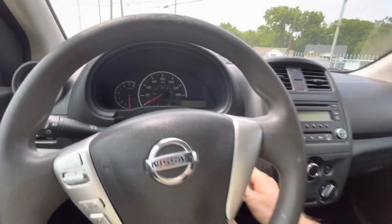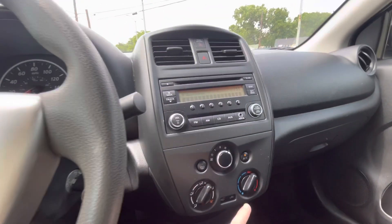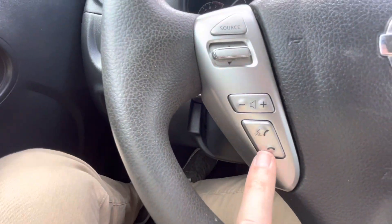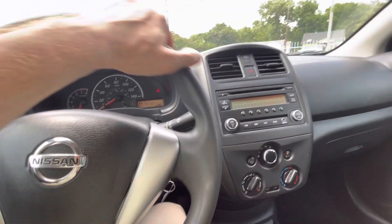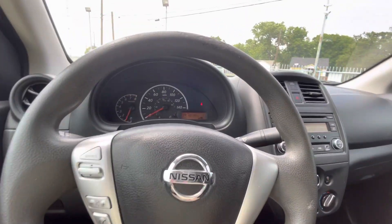Going behind the steering wheel, turning it on — fires up super easy. AC, heater, and steering system all work perfectly fine. You can also hook up your phone and be hands-free.